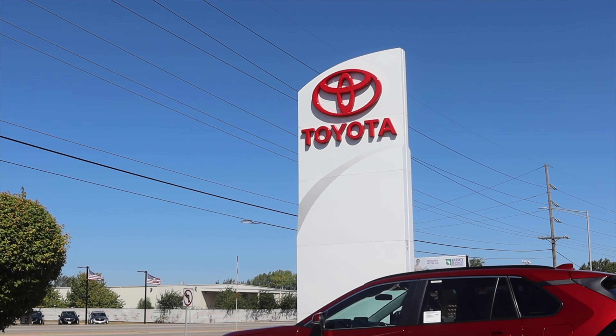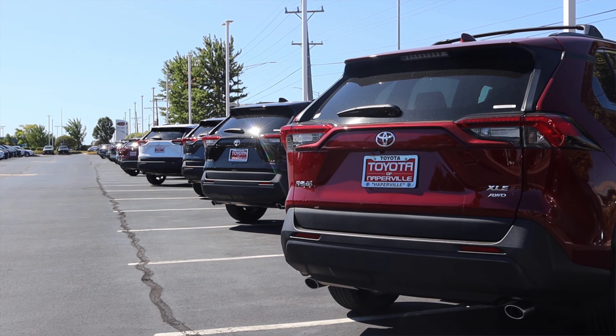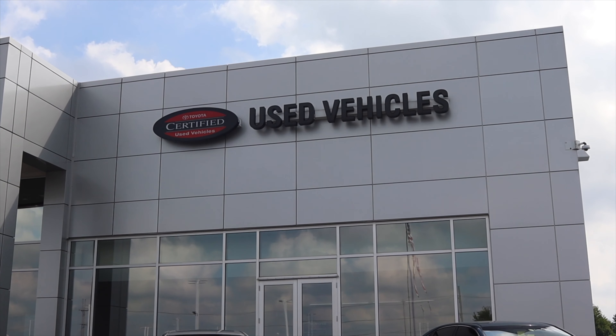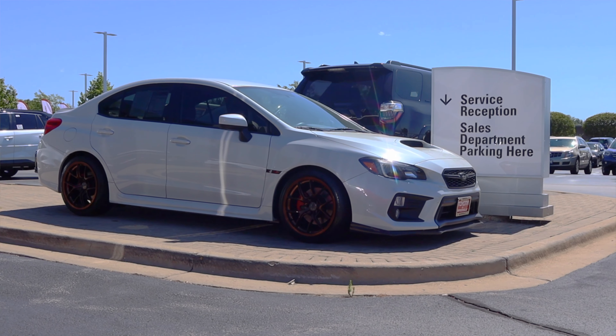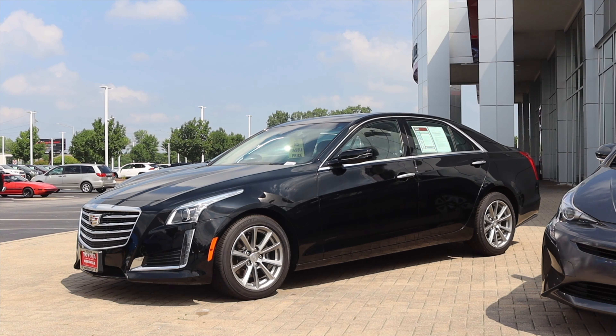This review has been made possible by Toyota of Naperville. Toyota has tons of brand new Toyotas available for purchase. But did you know they also have a remarkable selection of used cars? Head on over to toyotaofnaperville.com and look through hundreds of used cars for sale right now.